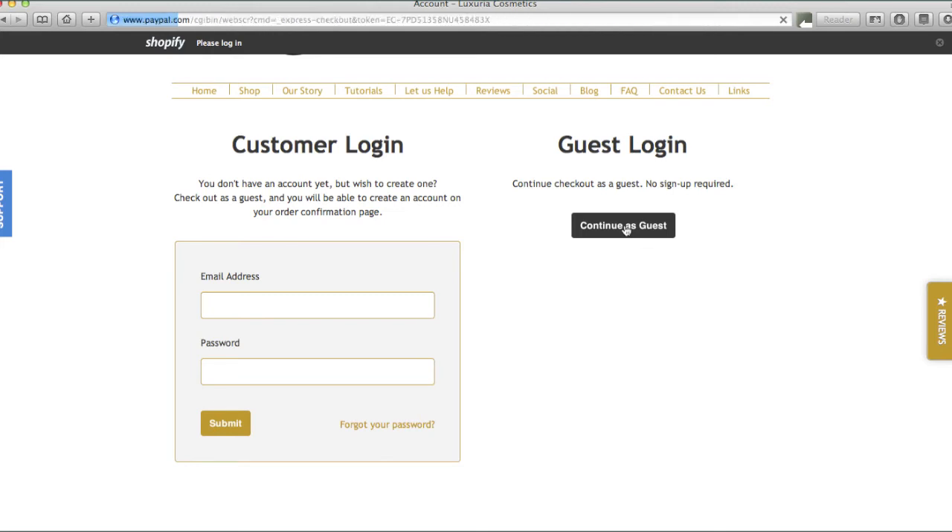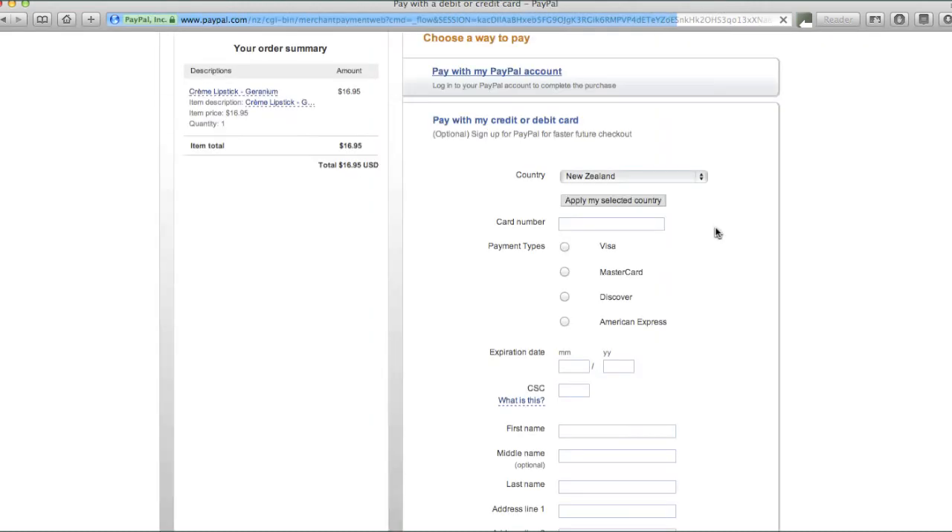You will then be taken to our secure payment page processed by PayPal. Fill out the form and press review and continue. Confirm and your order will be processed.